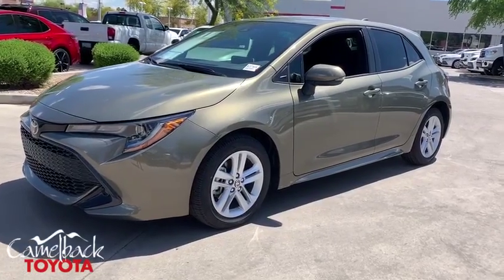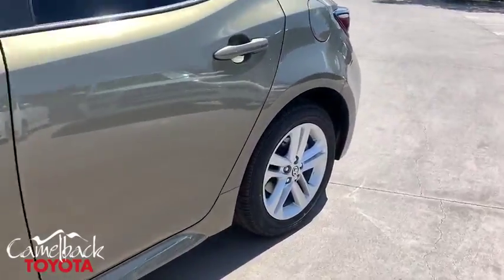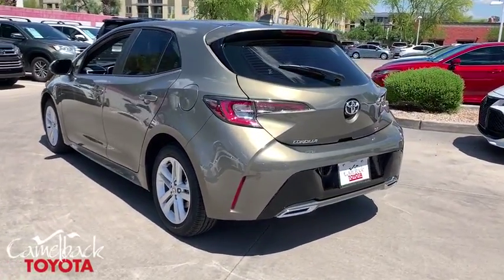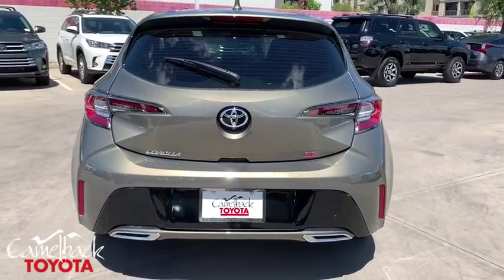2019 Toyota Corolla Hatchback. The Toyota Corolla Hatchback will make you smile. The performance and spirited driving experience will certainly leave you wanting more. A sharp exterior look and an abundance of technology, like the Toyota Safety Sense, make this a vehicle worth looking at.